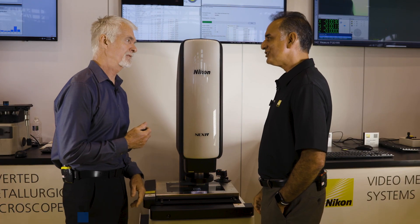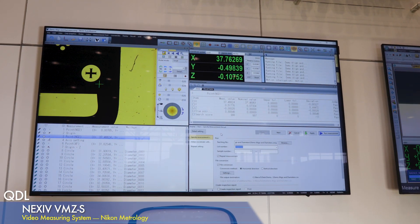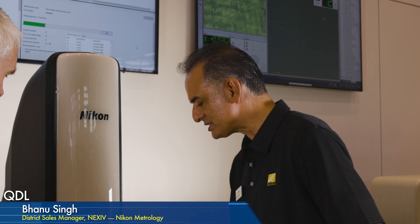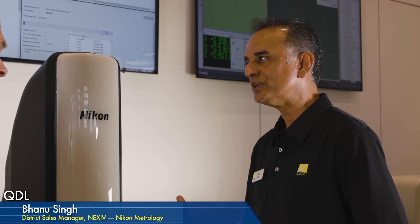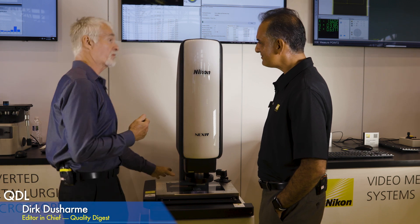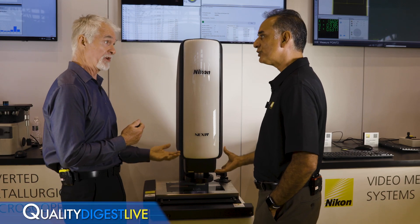The electronics and software have been revamped to process and execute measurements faster. For stage options, the VMZ adds a new medium stage size in between what previously existed. Before there was a small and a large; now there's also a 450 by 400 millimeter option — this current unit is 300 by 200 millimeters. There are also different magnification options, selected at time of purchase since it's a single fixed lens.